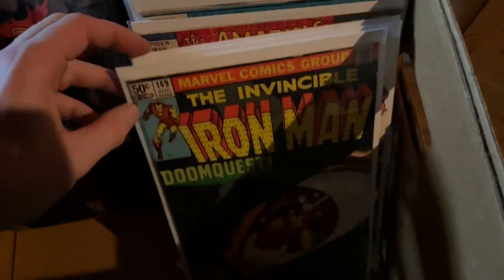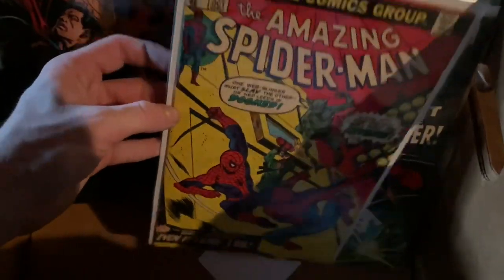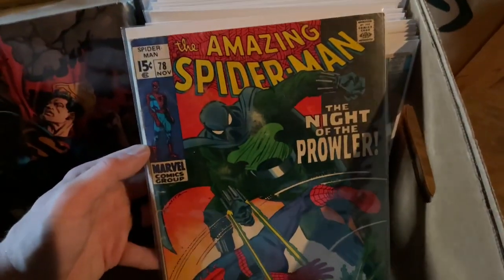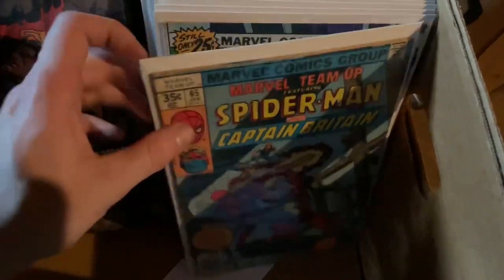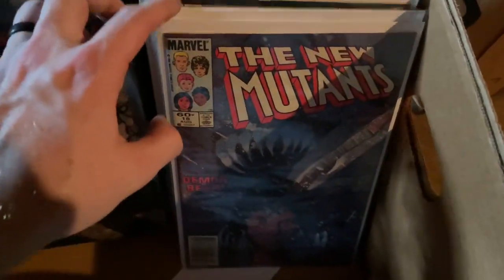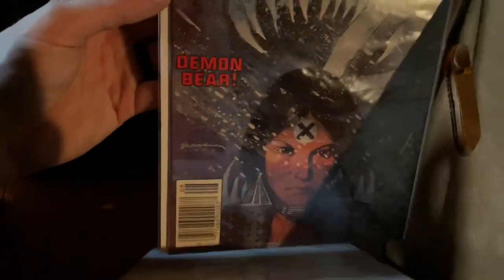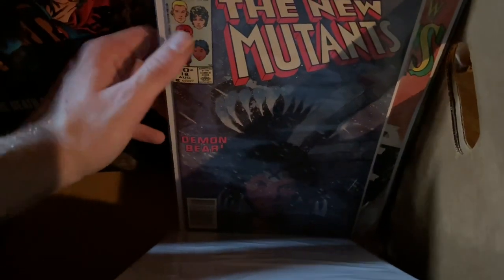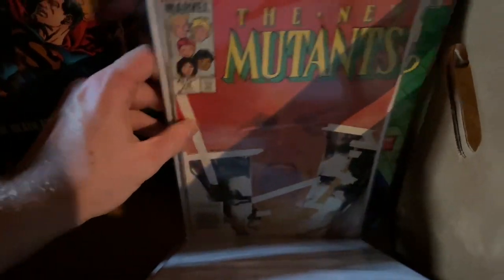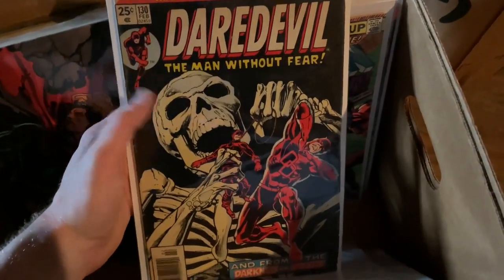Starting with Marvel: we've got Iron Man 48, X-Men 193, first Ben Riley. I'm pretty excited about a good copy of ASM 78 — first Arcade, first Blizzard, classic cover. I love this book. This is the first full Demon Bear with Dani Moonstar, and it's a newsstand — I'll probably try to get this graded to upgrade the copy I already have. First Legion. And Mockingbird.